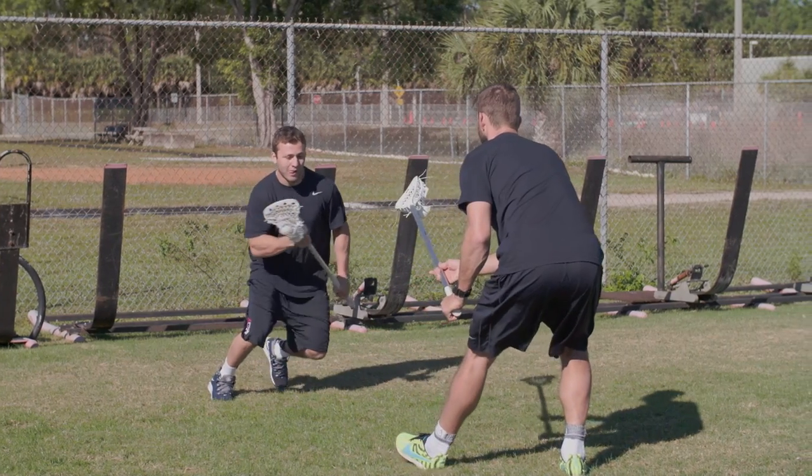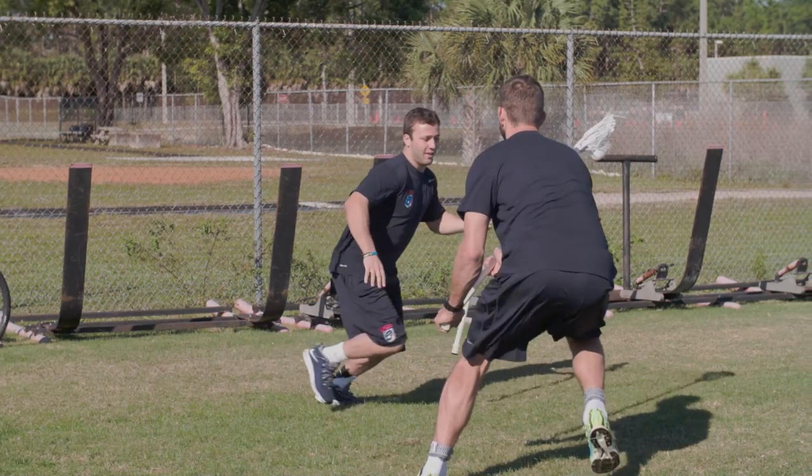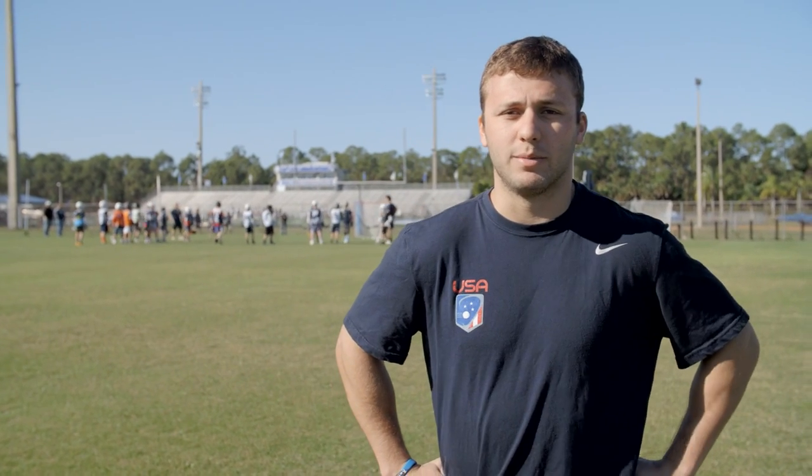I always tell young attackmen: I know where I'm going — the defenseman doesn't. I try to run right at his top foot, make his hips move, and get him off balance as much as possible.